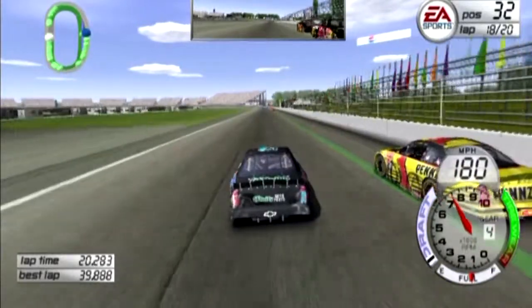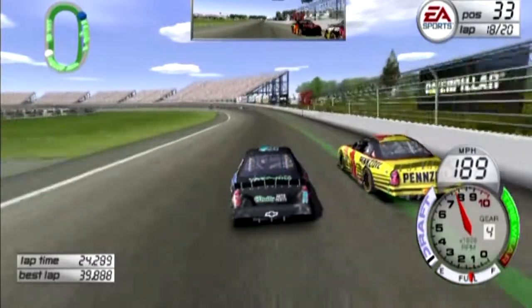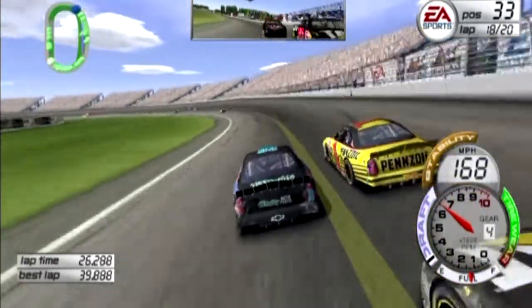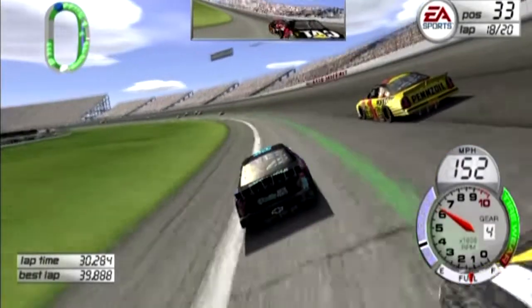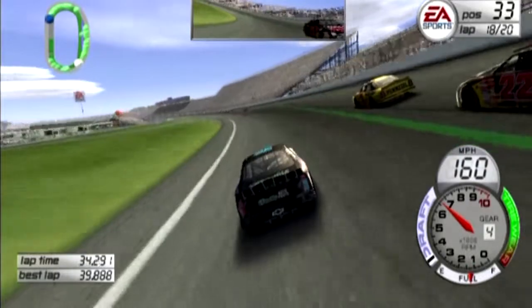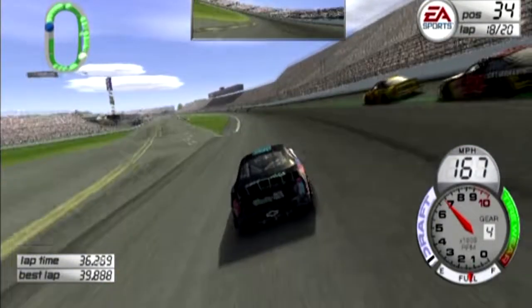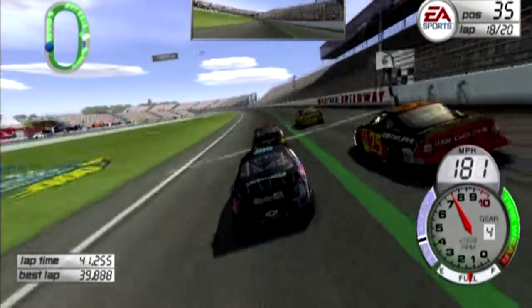Steve Park and I have been battling for so long. Ward Burton's going to go with him on the high side, mainly because that's the preferred line. Now he's going to go back up high behind Steve Park. This is a good race — I just wish it was for a higher position. We drop back to 35th.